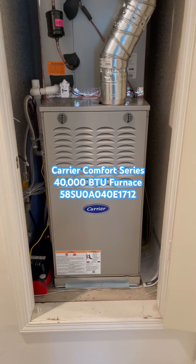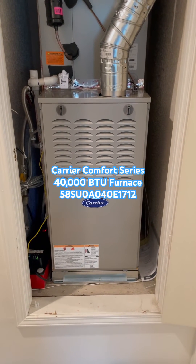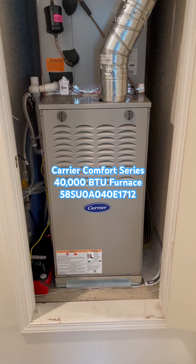It has an 80% gas efficiency rating. Its dimensions are 17 and a half inches wide by 29 inch depth by 34 inch high.